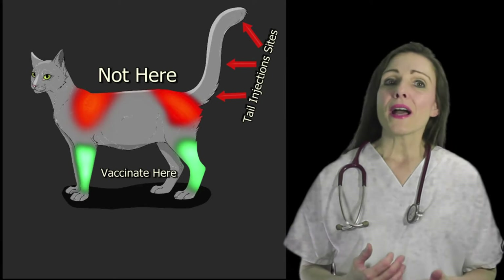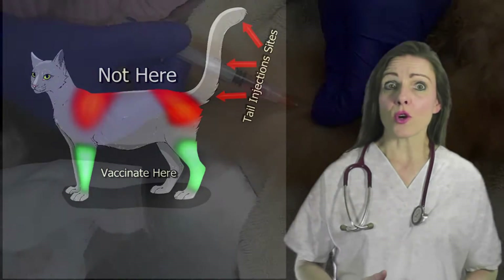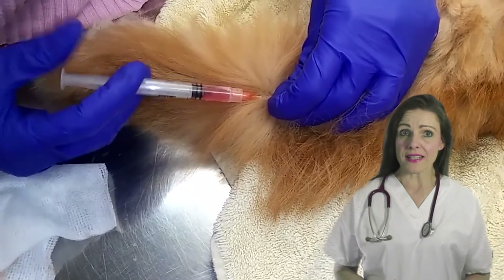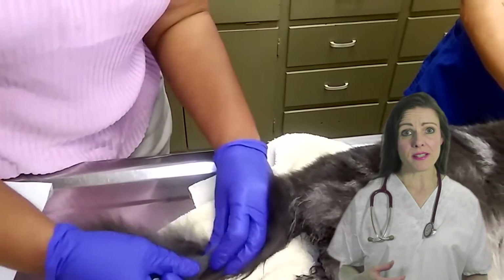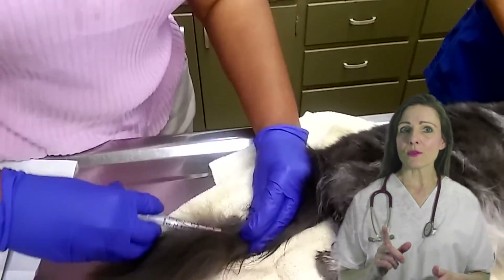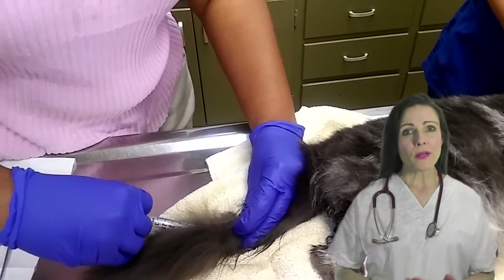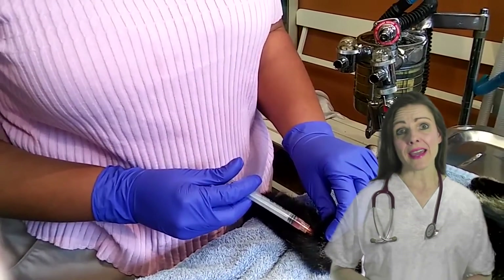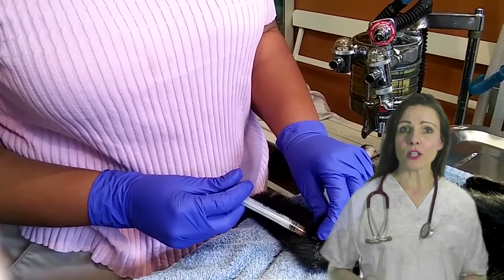A recent pilot study at the University of Florida suggests that tail vaccinations are a good alternative to rear leg vaccinations in cats. Study results indicate that there are no significant differences in the behavior of cats that receive vaccinations below the knee and in the tail. All but one cat that received the tail vaccines developed protective antibody titers. The researchers concluded that tail vaccination was well-tolerated by the cats in the study and was as effective as vaccines injected in the lower rear legs.